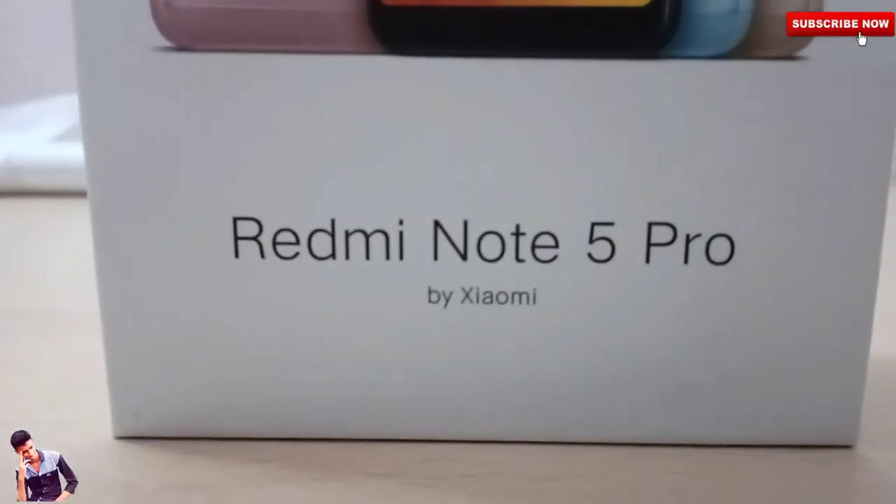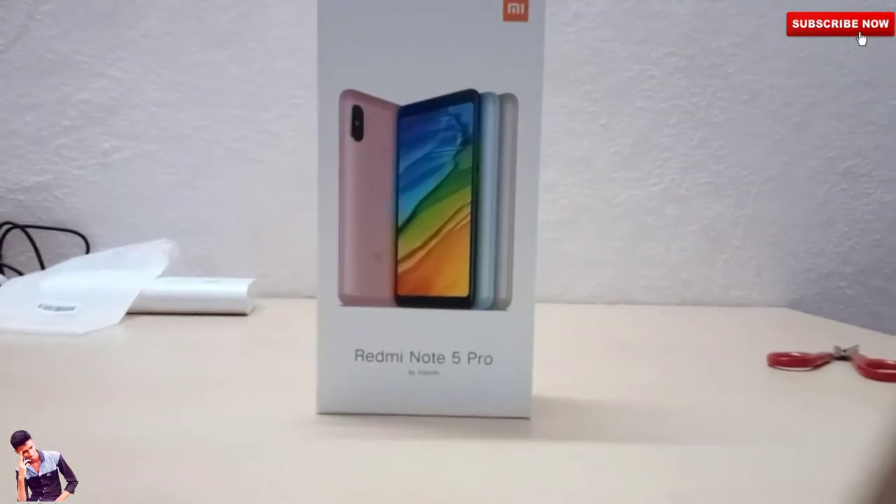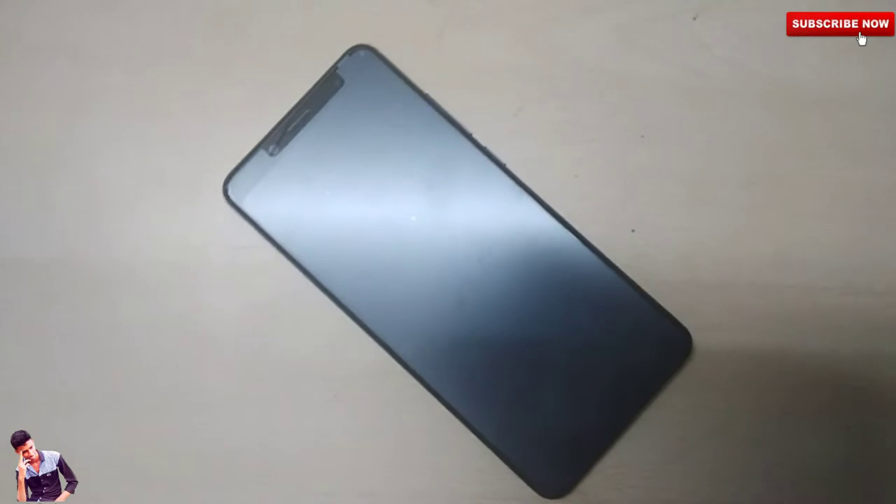The Xiaomi Redmi Note 5 Pro was launched as a Valentine's Day gift for Xiaomi fans and lovers. Today we are going to show the Redmi Note 5 Pro unboxing and review video.